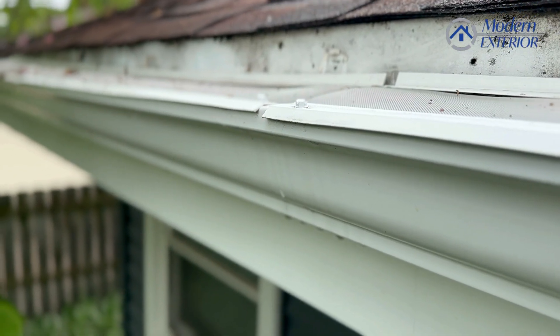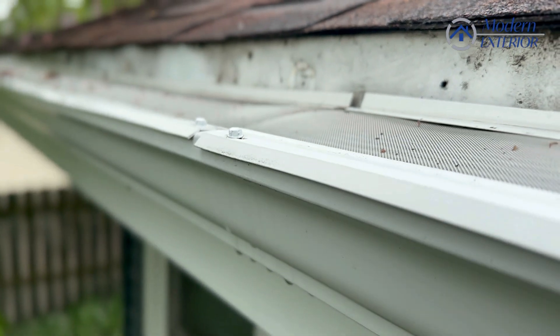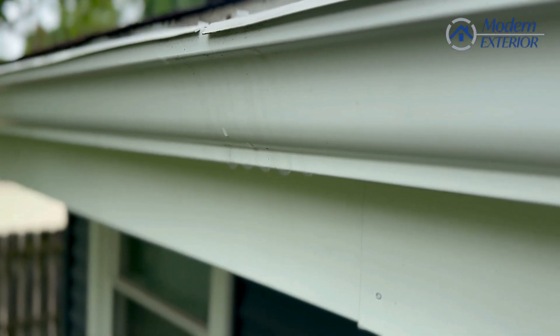These particular gutters that you see here, even though they have the gutter guards on them, they'll last a really long time. They'll stay white and they won't rust.